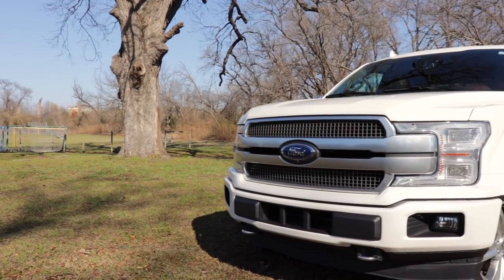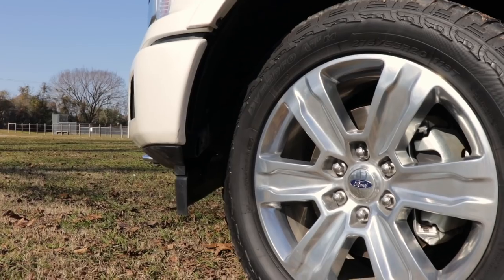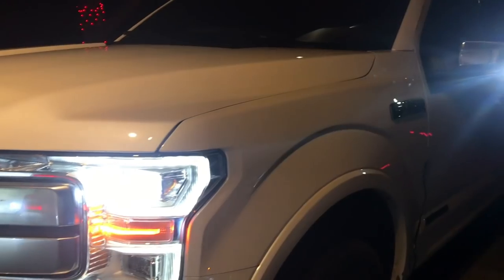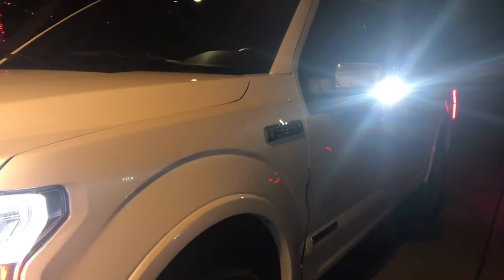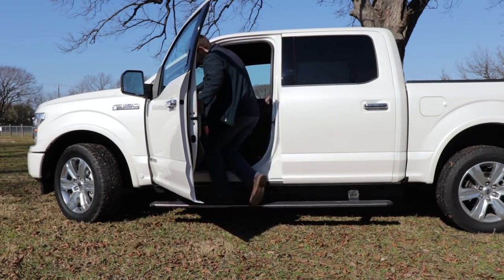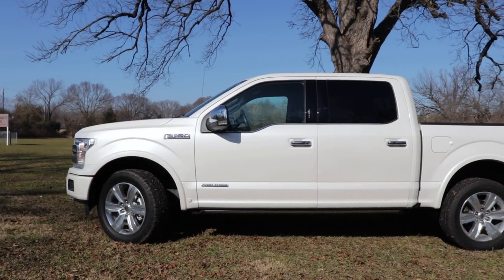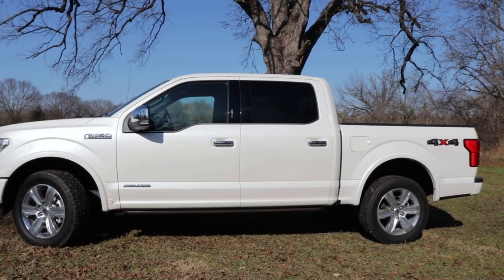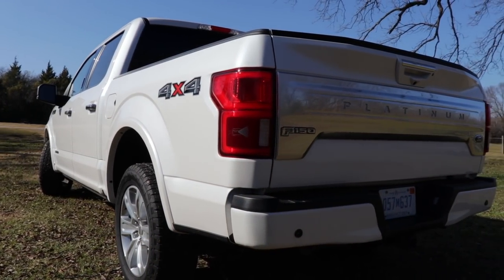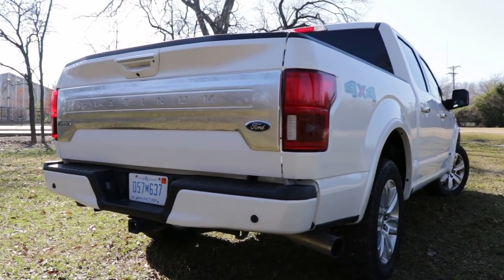Our F-150 tester gives us 20-inch polished wheels with 275/55 series all-terrain tires. Our mirrors have a spotlight, approach light, power folding, and automatic dimming on the driver's side. We also get power running boards that fold out when you open the door and fold back up when you close it — very convenient. 9.4 inches of ground clearance with this 4x4 model. Running around to the back, we've got LED taillights, a power tailgate, and Platinum badging across the tailgate with a single exhaust outlet.